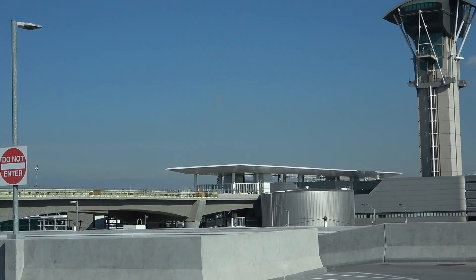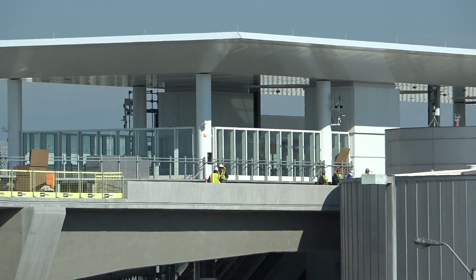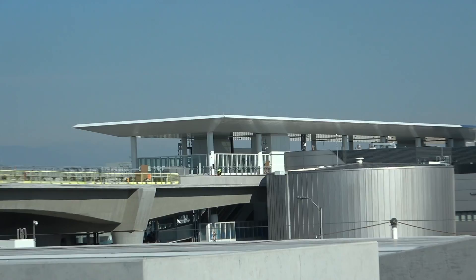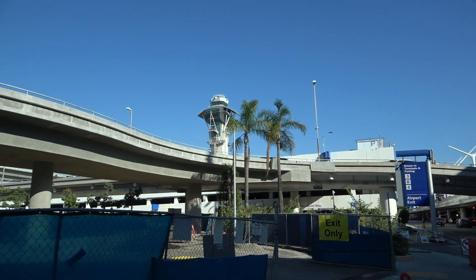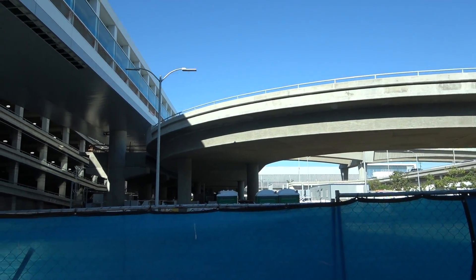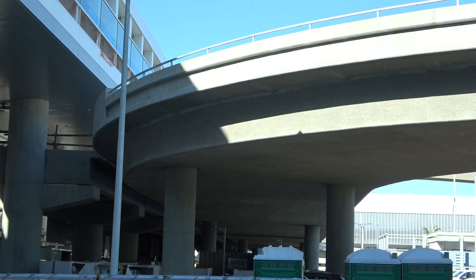Looks like there's a little bit of work going on towards the south side of the Central Station, though I'm not sure what they're doing. And here's the roadway that will make its way to the West Station — one more roadway option if you're brave enough to come to LAX via a car.